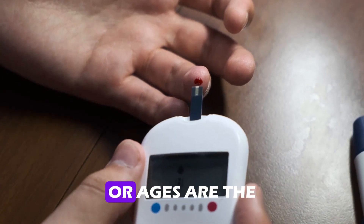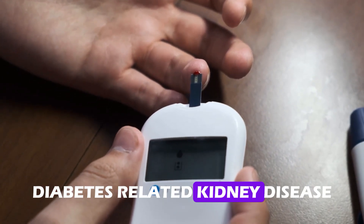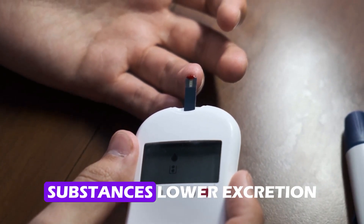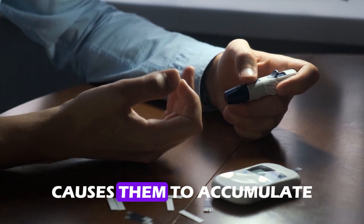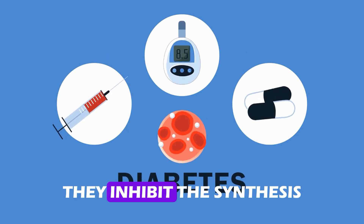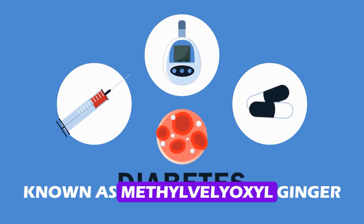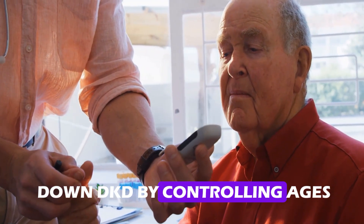Advanced glycation end products, or AGs, are the topic of discussion. Diabetes-related kidney disease, DKD, is a condition that is largely influenced by these substances. Lower excretion combined with greater production causes them to accumulate in the kidneys. What AGs fear most about ginger are its bioactive ingredients — they inhibit the synthesis of AGs by capturing a specific chemical known as methylglyoxal. Ginger thus aids in slowing down DKD by controlling AGs.